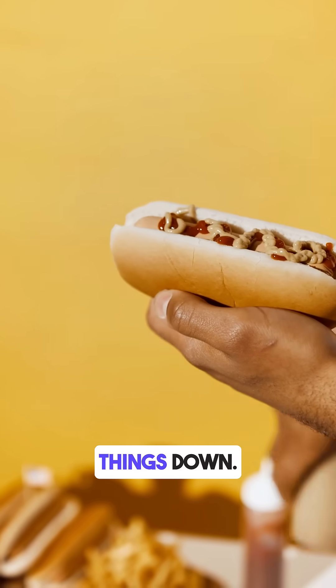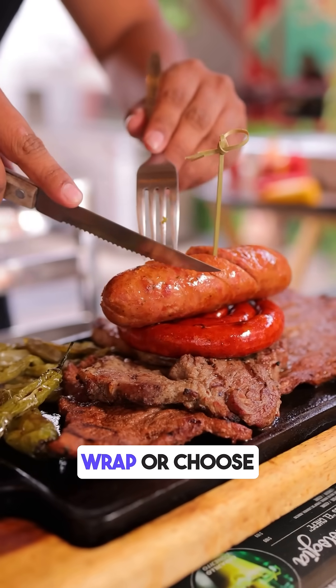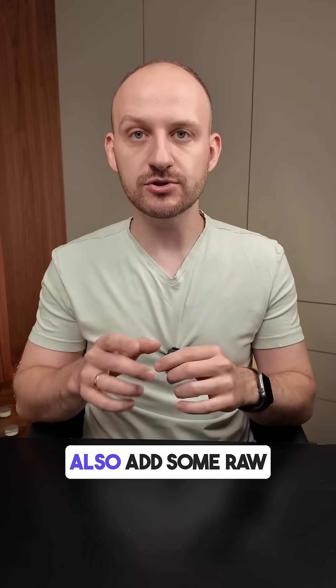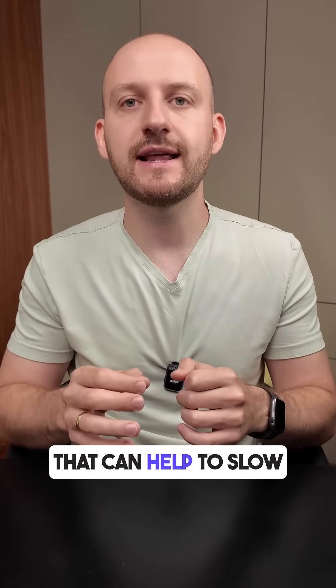The main reason is the white bun and sauce — it digests quickly and spikes sugar fast. The sausage adds fat and protein, but not enough to slow things down. If you love hot dogs, try replacing the bun with a lettuce wrap or choose a high-fiber whole grain option.